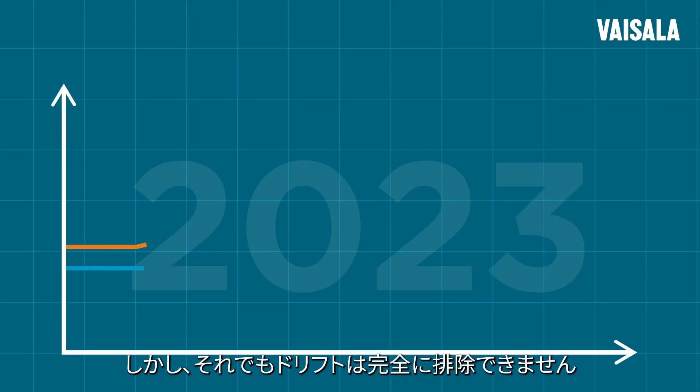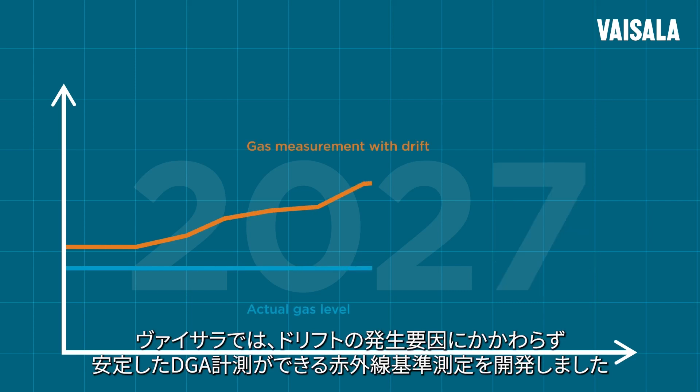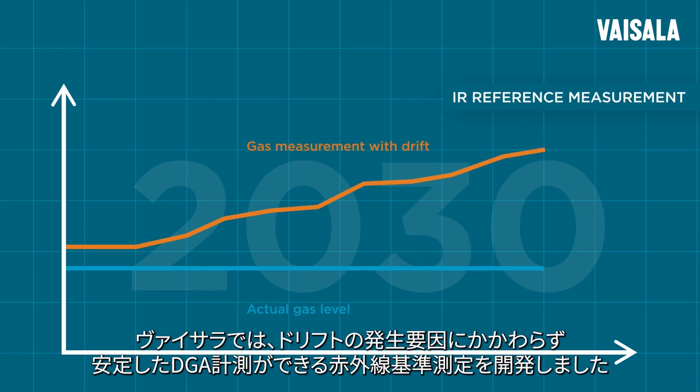But even this can't completely eliminate drift. That's why Vysela developed IR Reference Measurement, to get stable DGA results despite drift-causing elements.